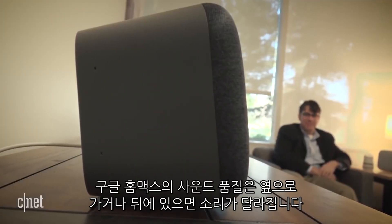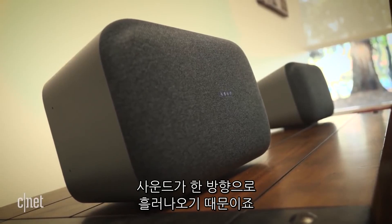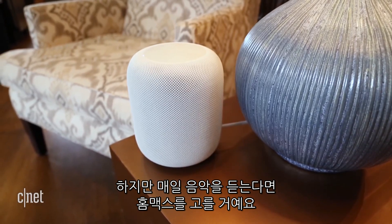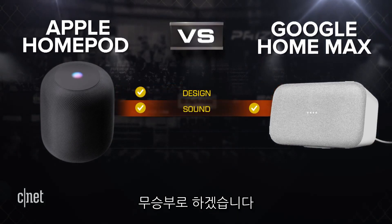The Google Home Max sound quality changes once you move to the side or even behind it because it's only being pushed out from one direction. If it's against the wall, that won't matter. If I'm at a kickback dinner party, I'm probably picking HomePod. But if I'm using this to listen to music on a daily basis, I'm going Google Home Max. So this round is subjective — we're calling it a tie.